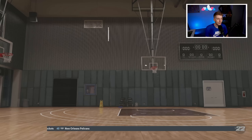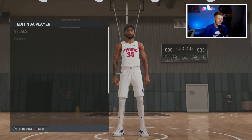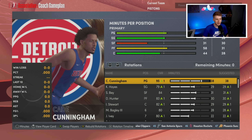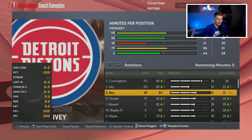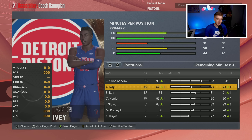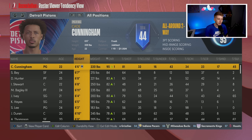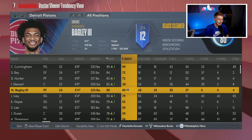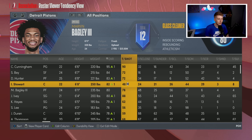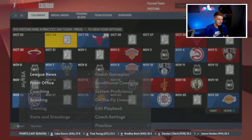Power rankings land us at number three. The starting five should be Cade Cunningham, Killian Hayes, Saddiq Bey, DeAndre Hunter, and Isaiah Stewart — though the game wants to start Marvin Bagley. I force DeAndre Hunter into the starting power forward spot and put Bagley on the bench. I set Jaden Ivy as starter next to Cade Cunningham, giving Hayes 22 minutes off the bench and Ivy 29 minutes.